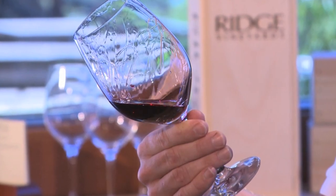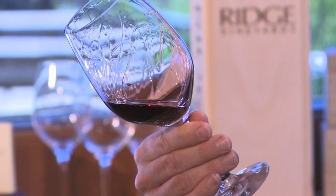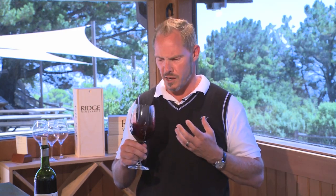Even though the season was cool, we were still able to achieve a full ripeness here of 13.2%, which is slightly above average for our Montebello. So this is a very rich wine, highly expressive of Montebello character. The underlying limestone soil is one of the components that we're looking for as we assemble — we're looking for that limestone expression, as well as ageable tannins and deep fruit.